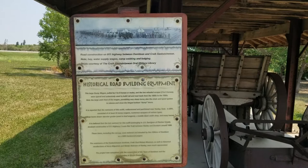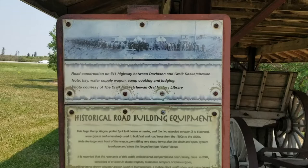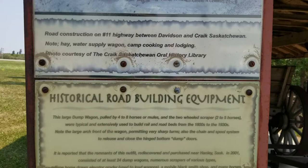Now that sounds like my kind of a party. Here's what the plaque says for this equipment. It says the road construction on Highway 11 between Davidson and Craig, Saskatchewan. Here's a nice picture — check that out. It says no hay water supply wagon, camp cooking and lodging. Photos courtesy of the Craig, Saskatchewan Oral History Library.